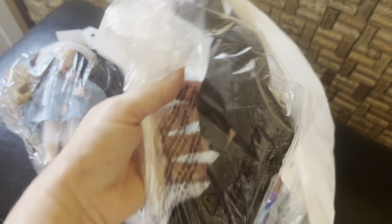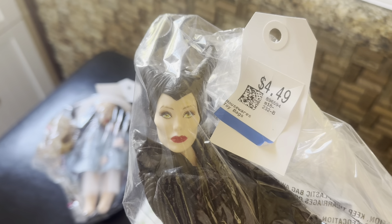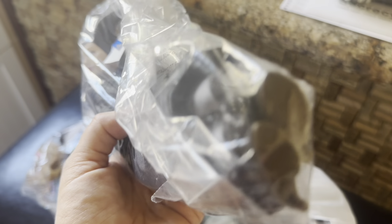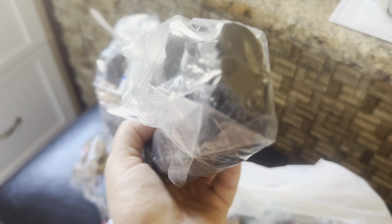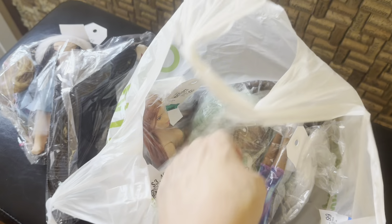We got Maleficent — I could not resist getting her. $4.49 for Maleficent, and I thought that was a pretty good deal because she's also got her shoes on.